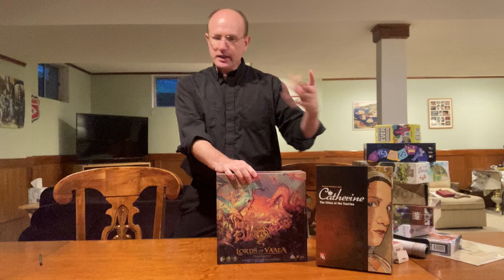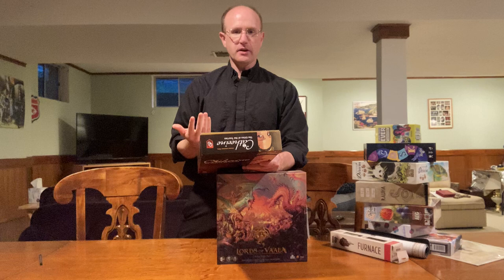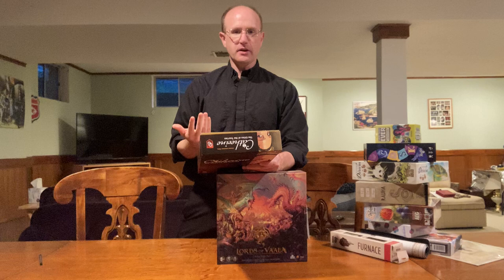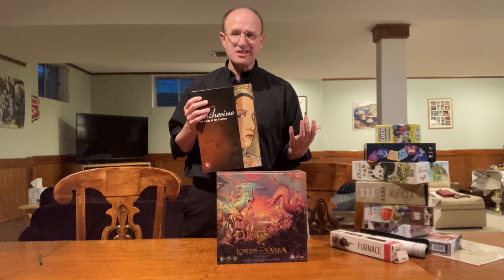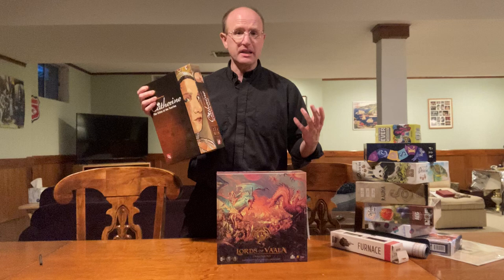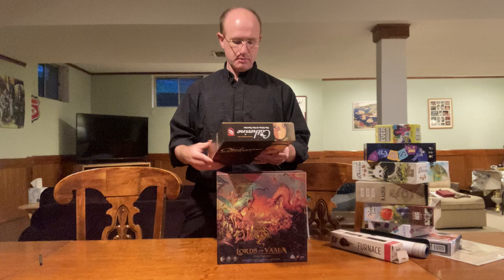I also got Catherine: the Cities of Sarserina, which is a semi-complex but also very short game — 30 to 45 minutes on the box, I'd say 45 minutes. You play several rounds, play cards, and try to put your markers in different areas. Daniel Connors introduced me to this game and I really liked it. It was on a good sale — $30 at their booth, compared to an MSRP of around $50 to $60. It seemed like a good deal, I've played it, I like it, and now I have it.